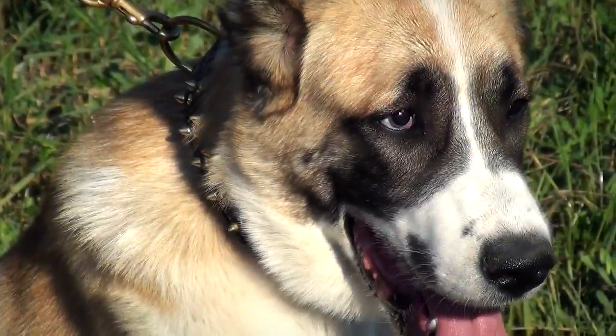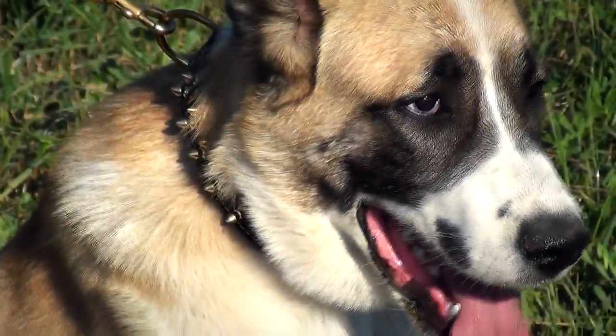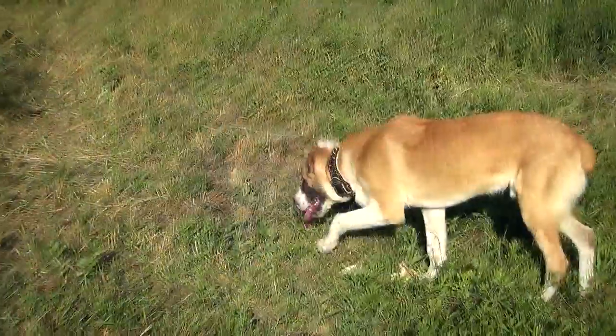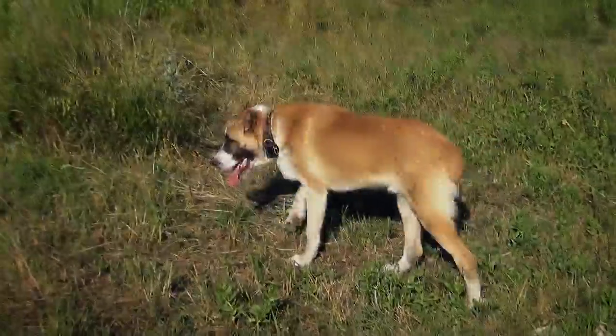This collar is a true handcrafted masterpiece that is surely worth your attention. It differs from other collars by its fabulous and spicy design, extra soft padding, and outstanding craftsmanship.